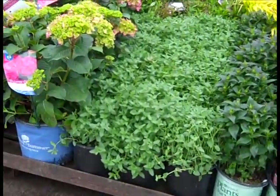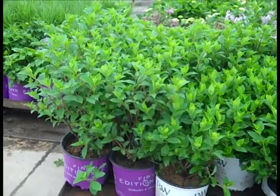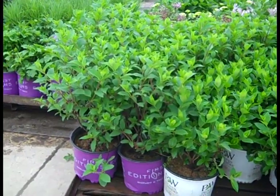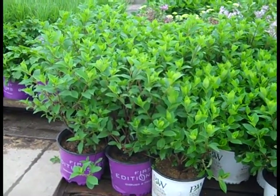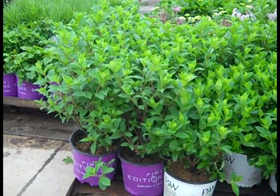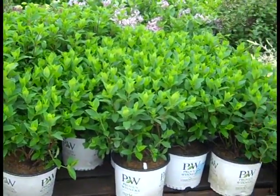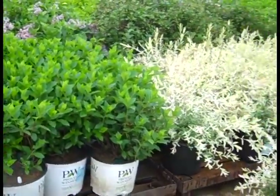Nepeta Walker's Low. More great Paniculatas — again, the guys trimmed those, brought them out, shaped them up. We're not going to see blooms for a little while, but they're all ready for you. Here we're looking at Vanilla Strawberry. Again, Limelight Prime and Quickfire Fab have been on the dock a lot today.